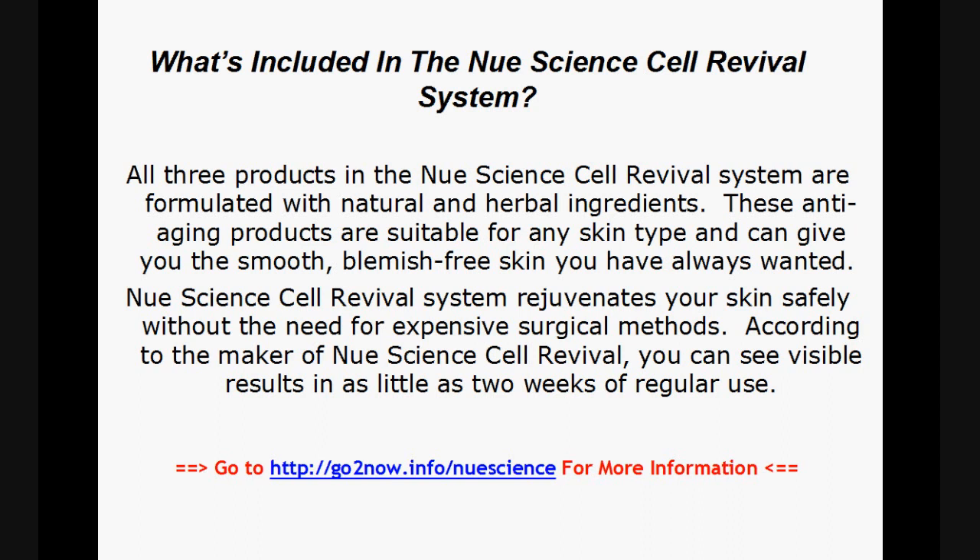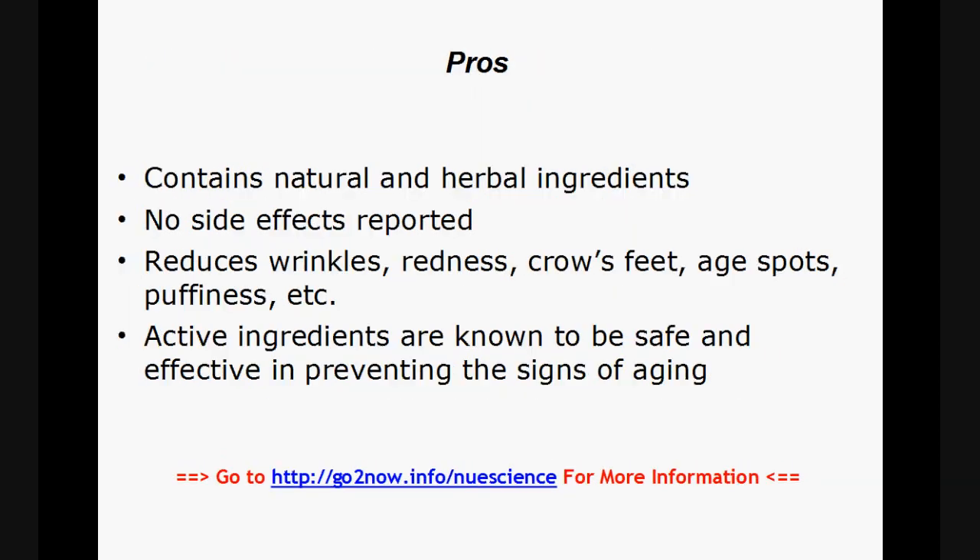New Science Cell Revival System rejuvenates your skin safely without the need for expensive surgical methods. According to the maker, you can see visible results in as little as two weeks of regular use. The pros: contains natural and herbal ingredients, no side effects reported, reduces wrinkles, redness, crow's feet, age spots, puffiness, and more. Active ingredients are known to be safe and effective in preventing the signs of aging.